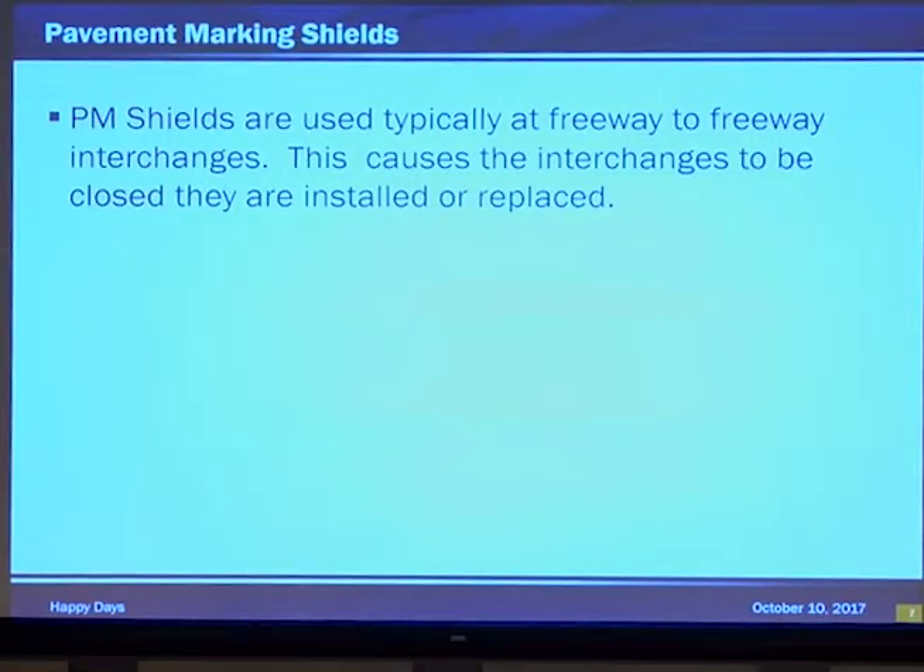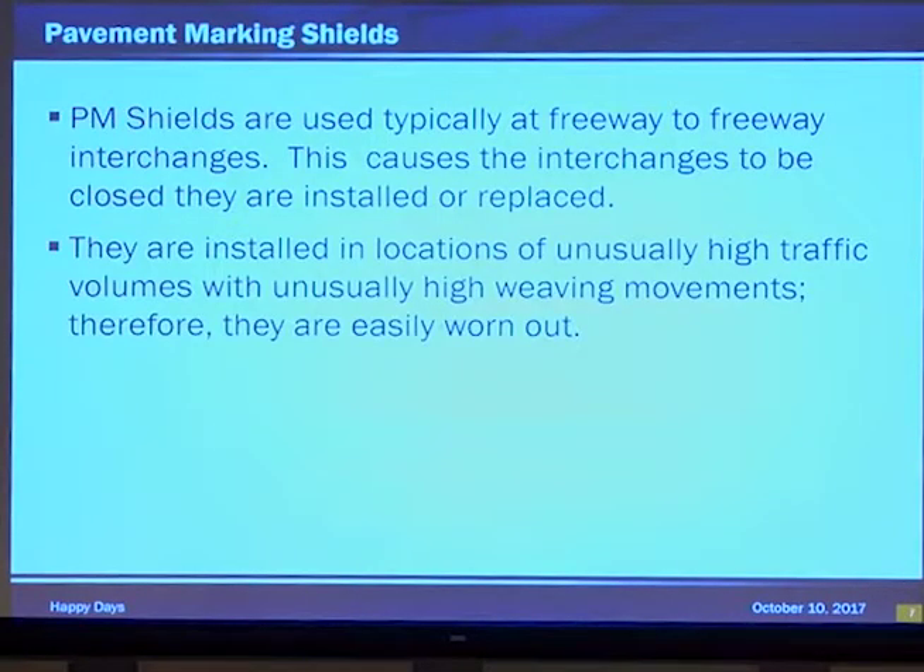Pavement marking shields are used at freeway-to-freeway interchanges, but that means we have to close those interchanges to put these things down or to maintain them. These are nighttime closures in metro or urban districts — they're expensive closures. They're installed in locations of unusually high traffic with unusually high weaving, which means they get worn out unusually quickly.